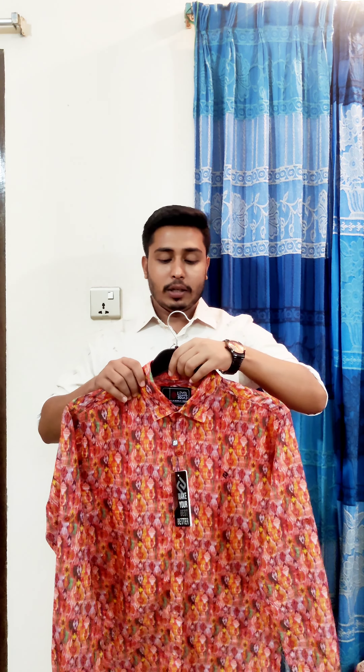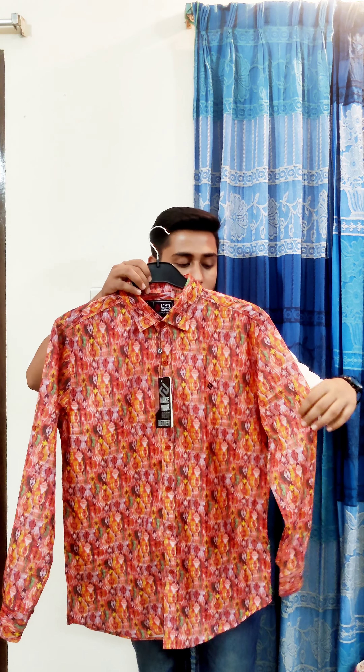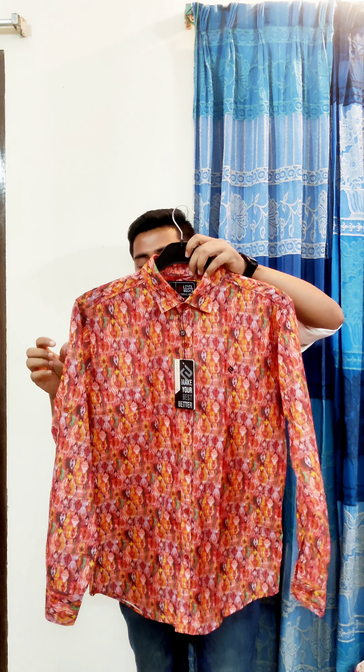This is a unique design. We have all the products in the shop. In this case, we have a unique and exclusive shirt, so we can see that this shirt is very comfortable.